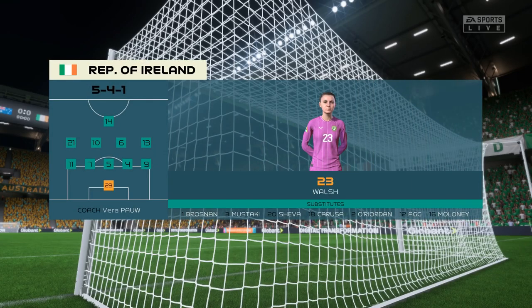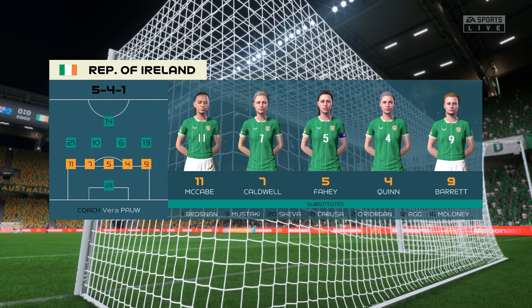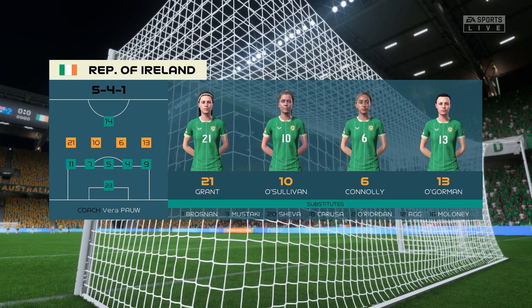This is the starting eleven for the Republic of Ireland. Well, they're going to make themselves very hard to break down in this formation. The only way you can play is on the back foot, hopefully trying to counter-attack with pace and numbers — otherwise I can't see them scoring.